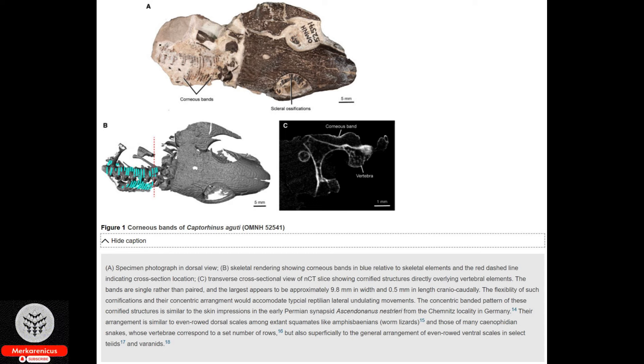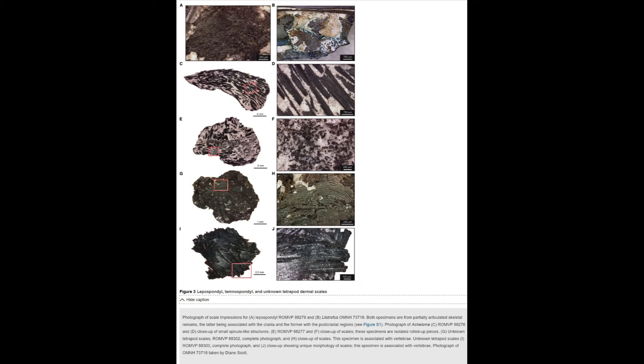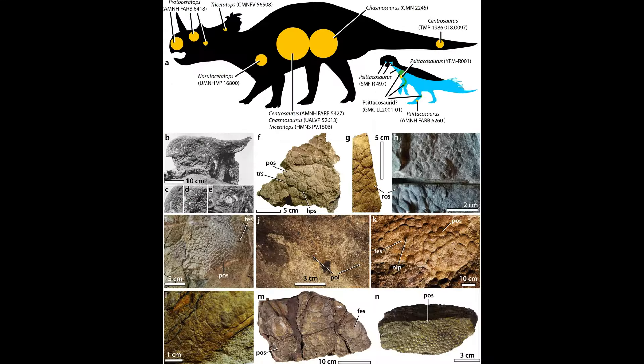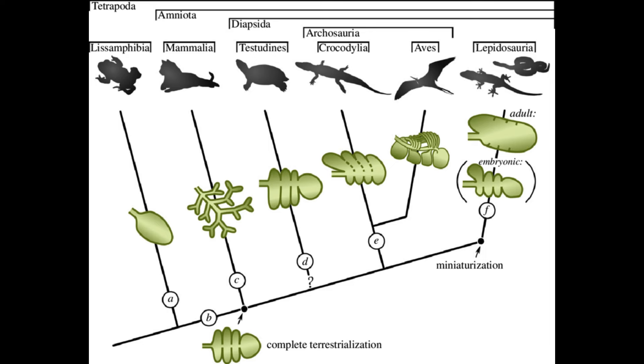The discovery of the oldest known fossilized skin predates previous examples by a staggering 21 million years. Today's video focuses on an intriguing discovery made by researchers, who have recently unearthed a 3D fragment of fossilized skin that is significantly older by at least 21 million years than any previously documented skin fossils. This particular skin fragment belonged to an early species of Paleozoic reptile and exhibits a textured surface reminiscent of crocodile skin.